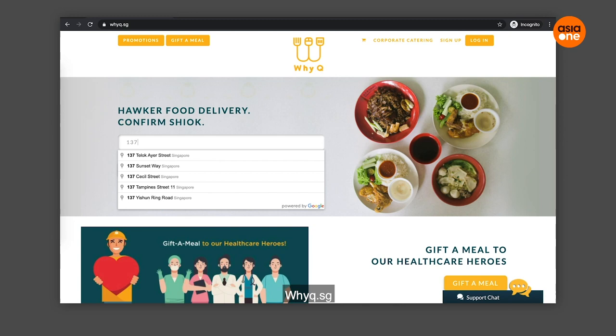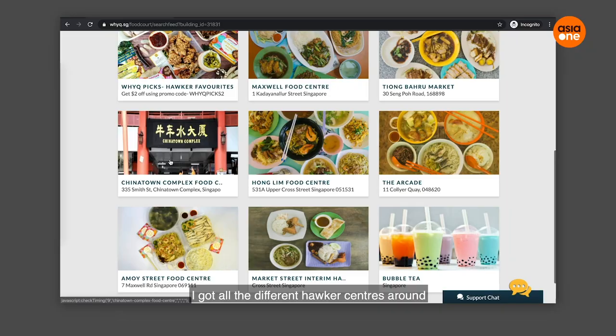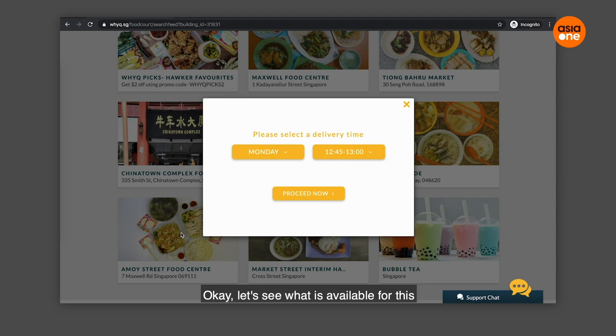I'm actually on the website already — yq.sg. The homepage is quite straightforward. I've got all the different hawker centers listed there, like Hom Limah, Amoy Street, Tiong Baru Market and stuff. Let's check out Amoy Street Food Center and see what's available.